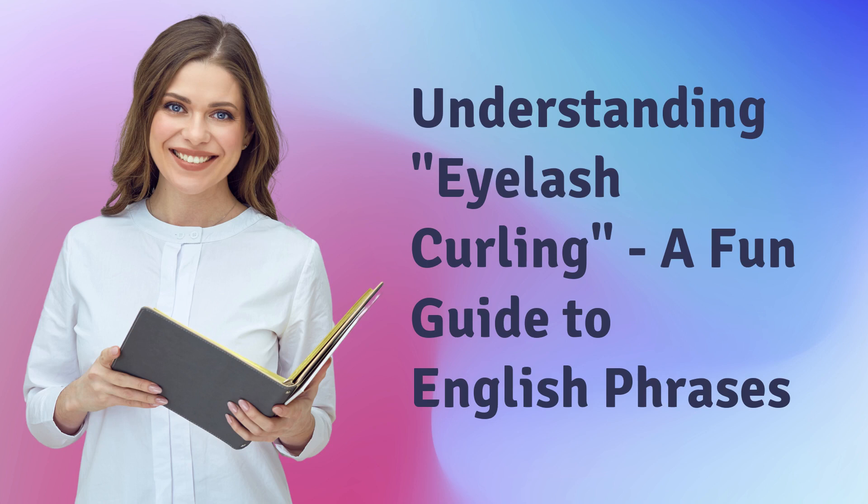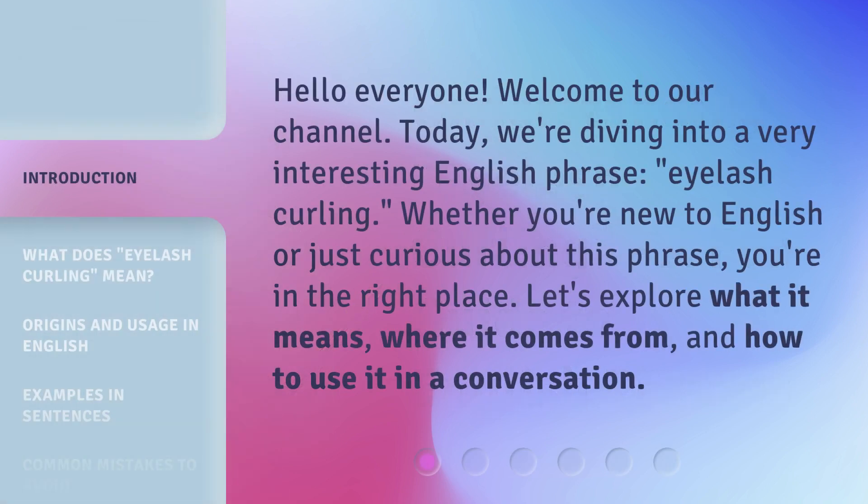Understanding eyelash curling: a fun guide to English phrases. Hello everyone, welcome to our channel. Today, we're diving into a very interesting English phrase — eyelash curling. Whether you're new to English or just curious about this phrase, you're in the right place. Let's explore what it means, where it comes from, and how to use it in a conversation.